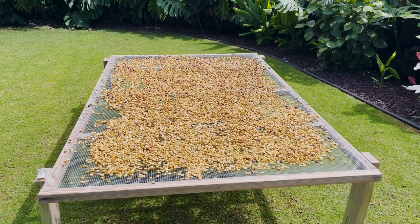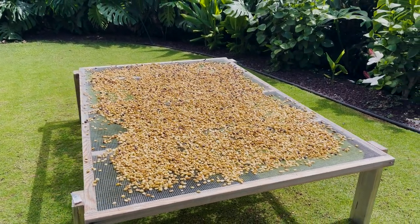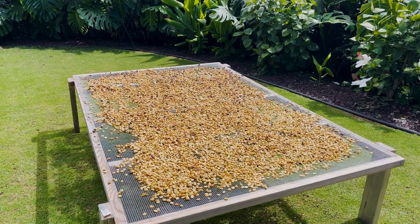From there the coffee beans go on a drying rack in the backyard, and the sun bakes the coffee beans for about two weeks to get most of the moisture out.